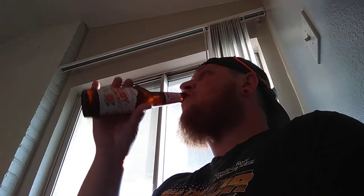Here we go. Wow. It's got like a Sprite taste with a little bit of grapefruit after. That's not bad, guys. I'm going to have a hard time rating this one. That is really good.